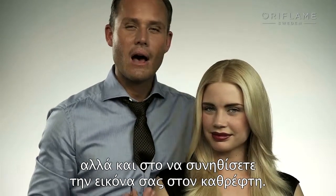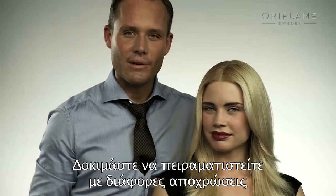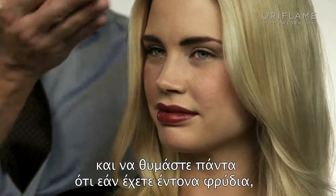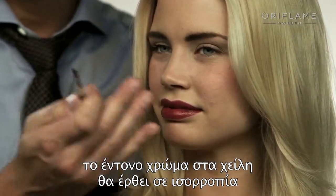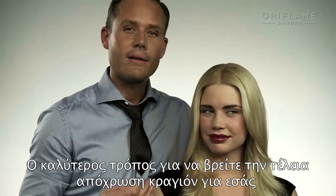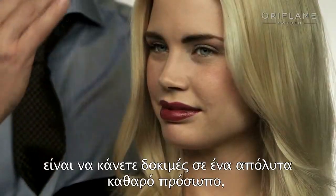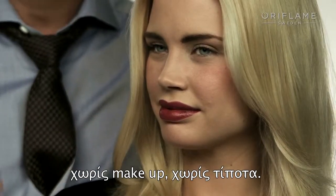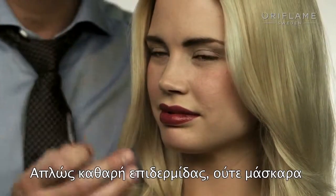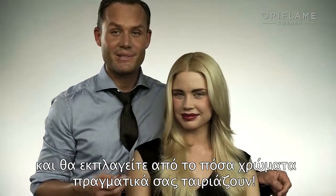Pulling off a strong lip look requires a lot of practice — both in how to apply it and in how to look different when you see yourself in the mirror. Try to experiment with different colors, and always bear in mind that a strong brow look is going to balance out and make your strong lip look really cool. The best way to find your perfect match when it comes to colors is to try it on a totally clean face — no foundation, nothing, just clean skin and no mascara. You will be surprised by how many colors actually suit you.